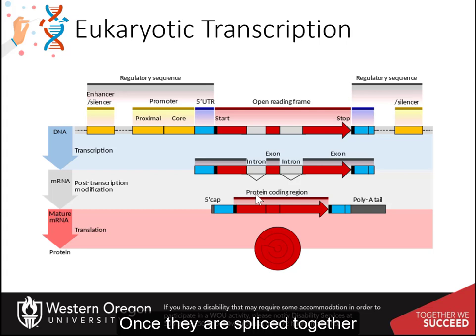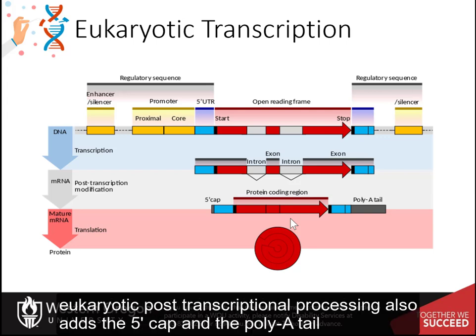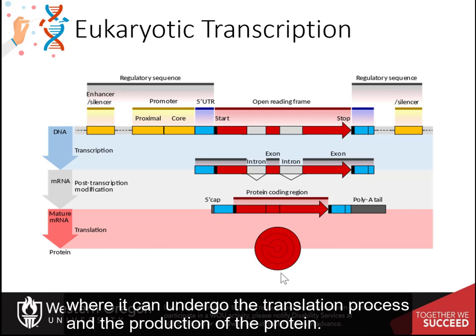Once spliced together, exons form a single continuous protein-coding region, and the splice boundaries are no longer detectable. Eukaryotic post-transcriptional processing also adds a 5' cap and a poly-A tail to the end of the messenger RNA. These additions stabilize the messenger RNA and direct its transport from the nucleus to the cytoplasm, where it can undergo the translation process and the production of the protein.